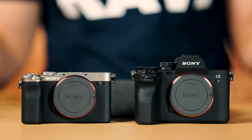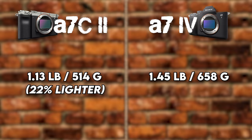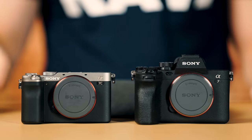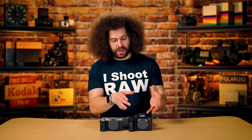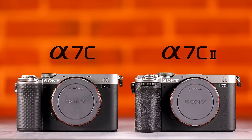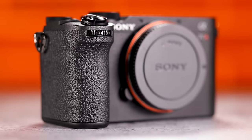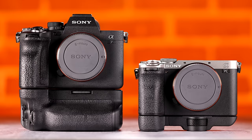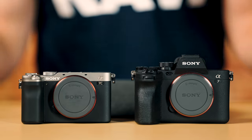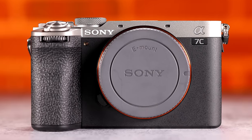On to weight: the A7IV is larger, weighing in at 1.45 pounds (658 grams). The A7CII is 22% lighter at 1.13 pounds (514 grams). They basically took everything in the A7IV, improved it slightly, and squeezed it into a much smaller package — with the trade-offs discussed. The A7CII's grip is larger than the original A7C and feels much better in hand. If you have bigger hands and want a beefier camera, go A7IV. If you want something smaller for travel, the A7CII may be the better option.